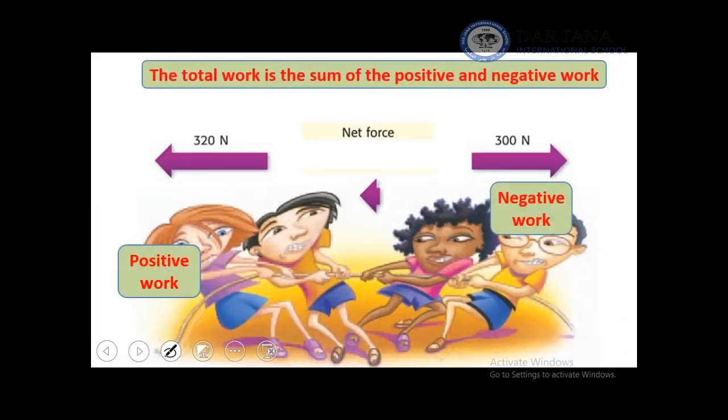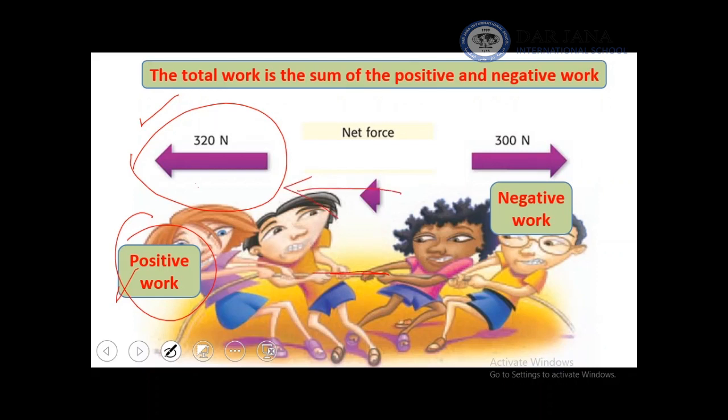Another example is the tug of war game, when two teams are pulling a rope. One team will have a greater force. This team's positive work will change the direction of the rope in their favor, so they are winning. Total work is the sum — the addition — of positive and negative work. Once we added them, it was clear that the first team won.